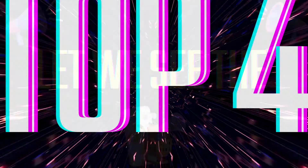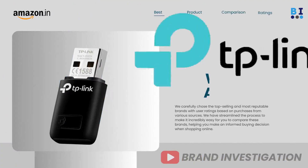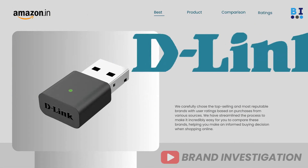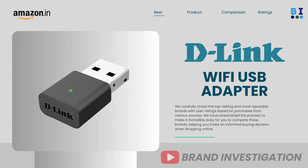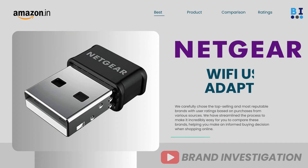Let's now explore the top 4 recommended Wi-Fi USB adapter brands: first, TP-Link; second, D-Link; third, Tender; and fourth, Netgear Wi-Fi USB adapter.